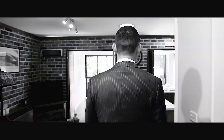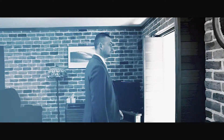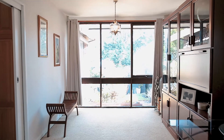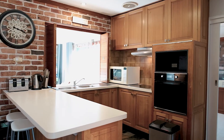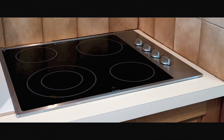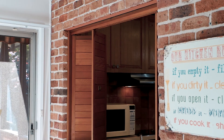Stepping into the home, you're welcomed by a formal living and dining space that enjoys views over the backyard and the reserved backdrop. The centrally located kitchen features plenty of bench and storage space, which also enjoys views over the backyard.